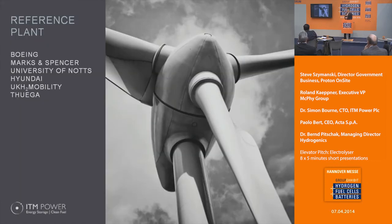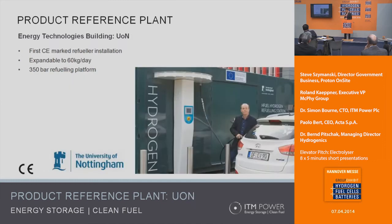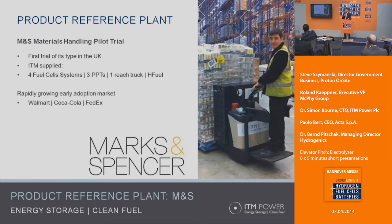Let me give you a brief flavor of the sorts of things we're doing. We have a system for Boeing used to generate hydrogen completely off-grid — the hydrogen is then used to refuel unmanned aerial vehicles, and that hydrogen has to satisfy a lot of criteria in order to power a fuel cell vehicle for flight. We also have a refueling station in the UK at the University of Nottingham, and another for materials handling equipment done with Marks & Spencer, a supermarket in the UK.